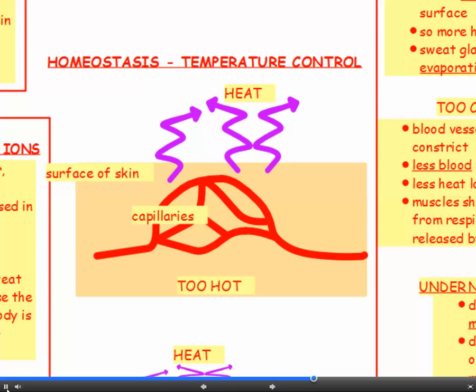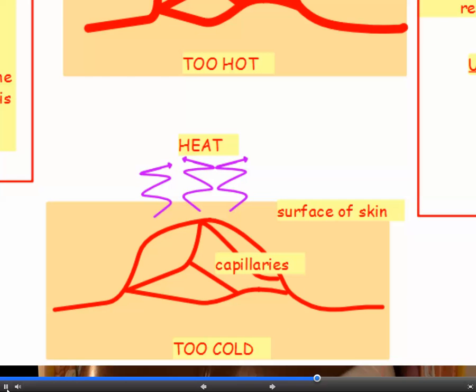So to summarise: if you're too hot, the blood vessels supplying your skin capillaries dilate, so more blood flows through those capillaries near the surface of the skin, so more heat is lost by radiation. If you're too cold, the blood vessels supplying the skin capillaries constrict, so less blood flows near the surface, so less heat is lost by radiation.